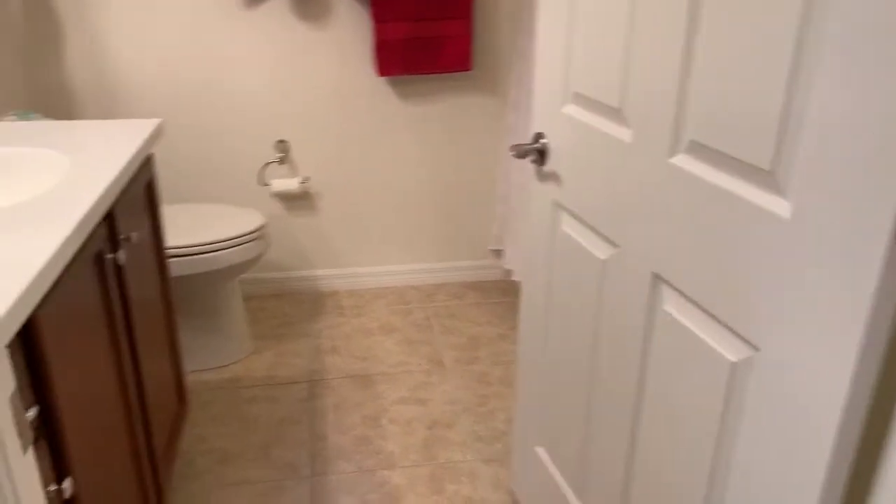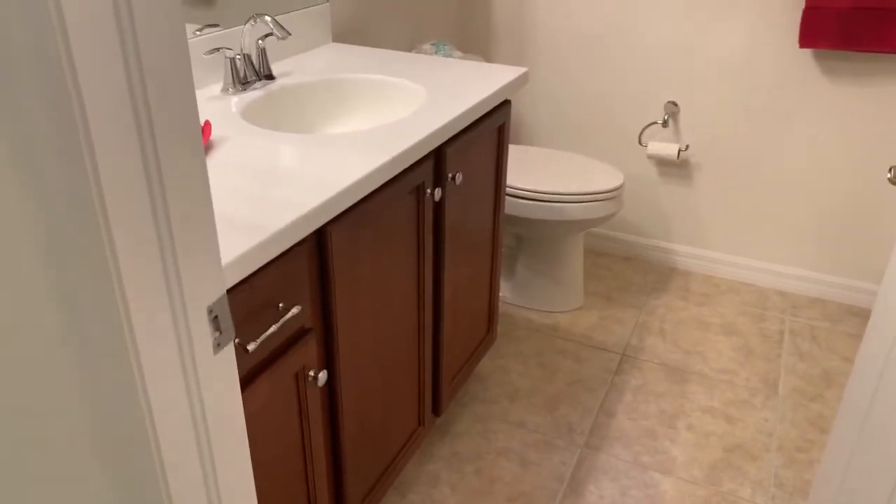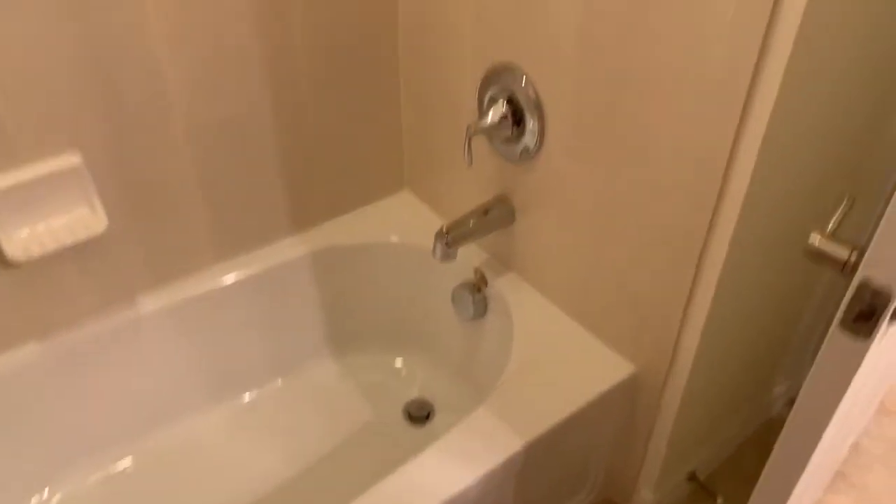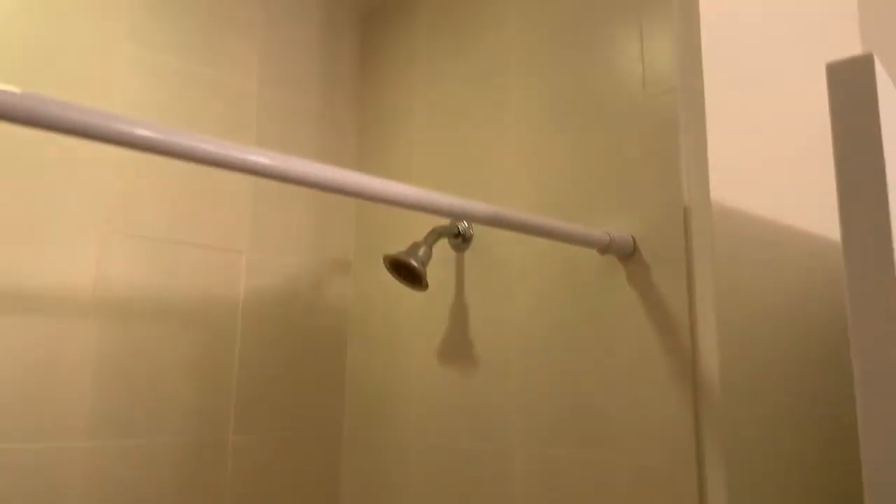The second bathroom has a single sink with a nice vanity unit, a lavatory, and a bathtub with shower. All in very, very good condition — the tiling in here is perfect, looks brand new.